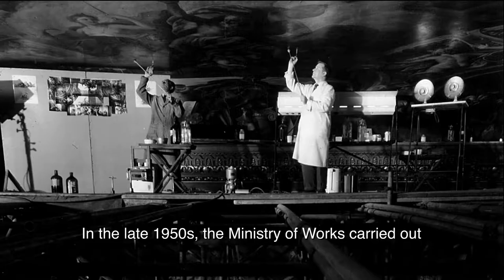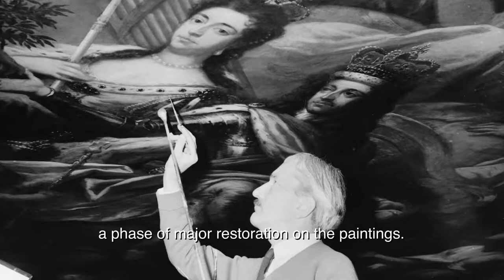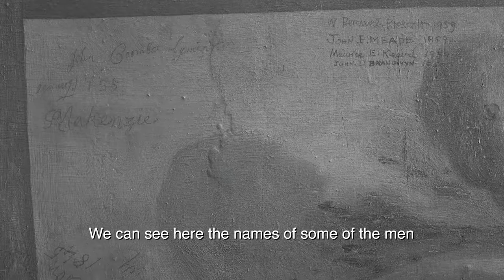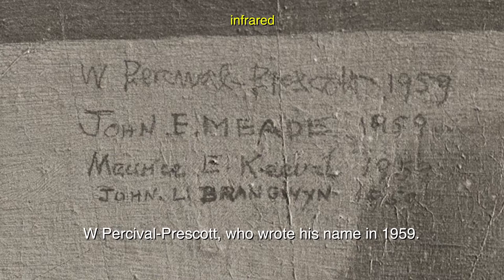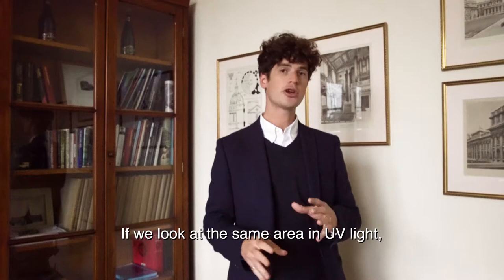In the late 1950s the Ministry of Works carried out a phase of major restoration on the paintings. We can see here the names of some of the men who worked during that project: W. Percival Prescott, who wrote his name in 1959, along with John Meade, Maurice Keevil, and John Branwyn.